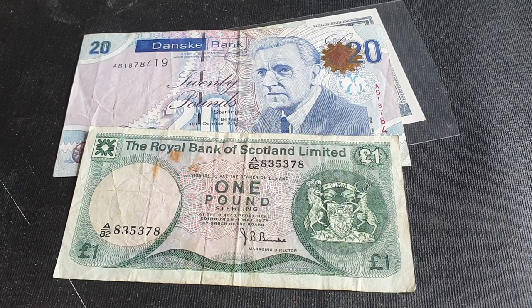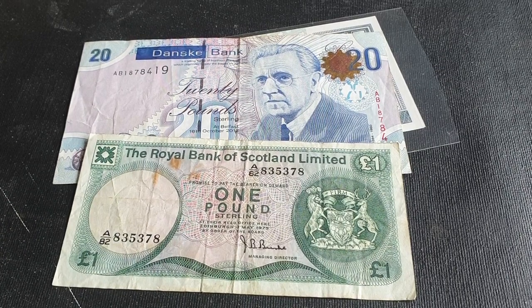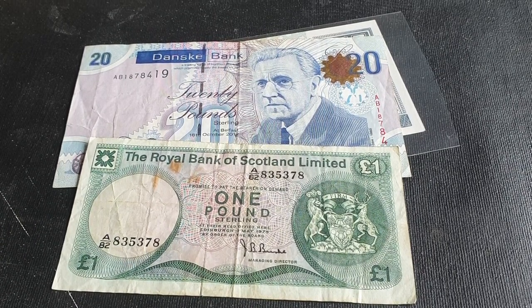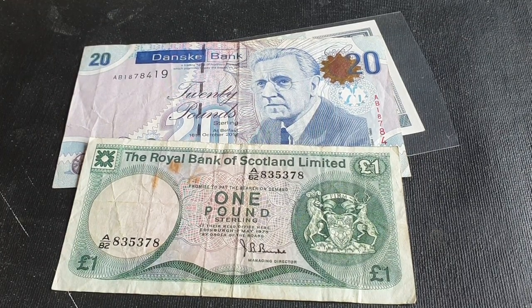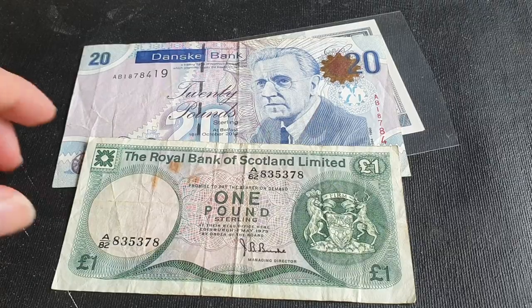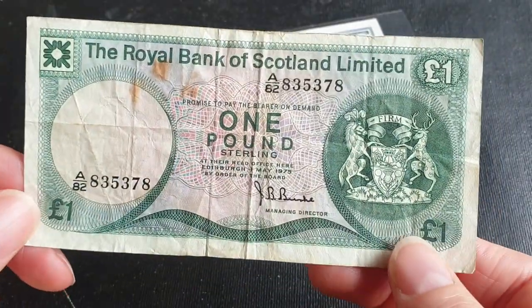None of these banknote-issuing companies issue banknotes in other places. There is no Danske Bank in Scotland or Hong Kong or Macau, and there is no HSBC issuing banknotes in Scotland. So it's a very good idea to actually collect these types of banknotes.